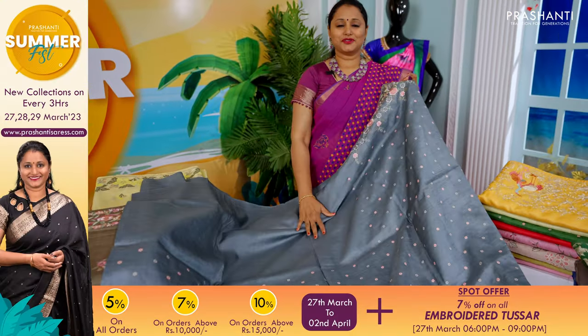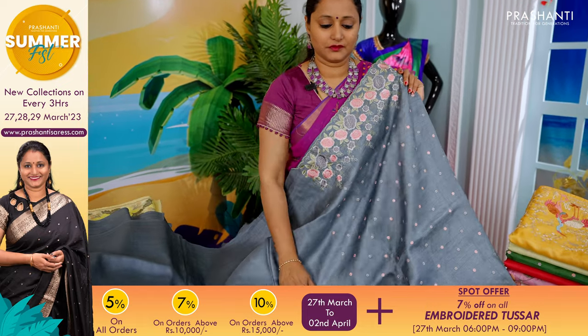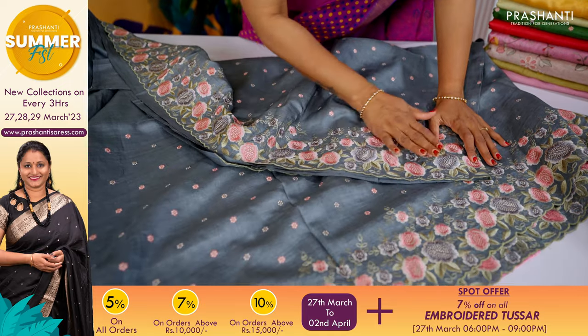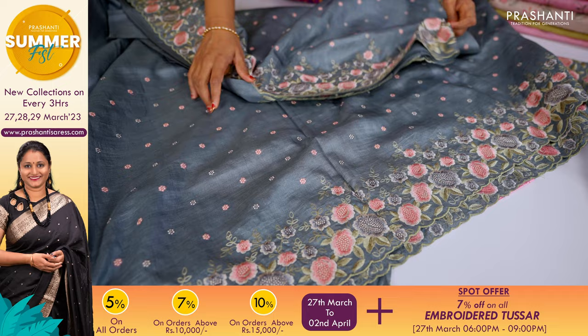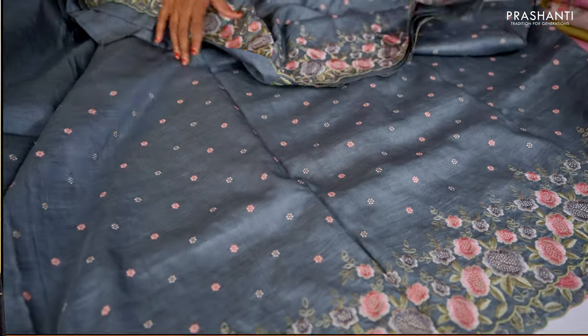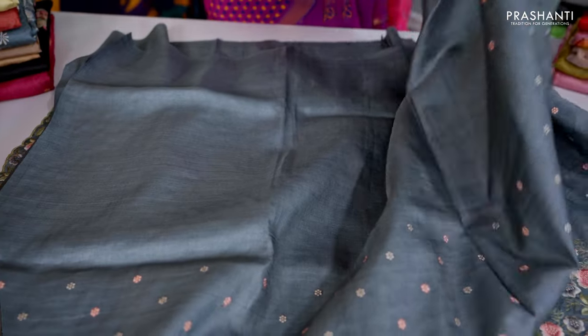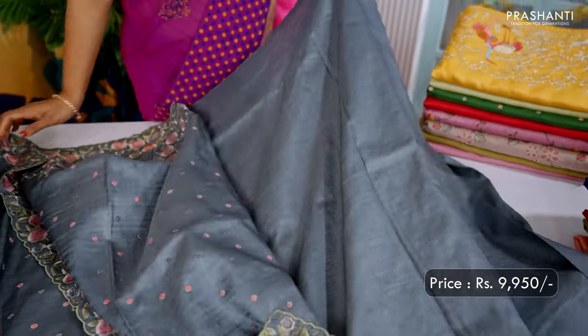This saree has a plain blouse in mustard and is priced at Rs. 10,190. The next one is a lovely shade of grey with scallop work along both sides of the borders and a very classy floral embroidered pattern — fine artwork running along both sides of the saree with small embroidered floral buttas in the body. It has a simple embroidered pallu in the same pattern and a plain blouse in grey, priced at Rs. 9,950.